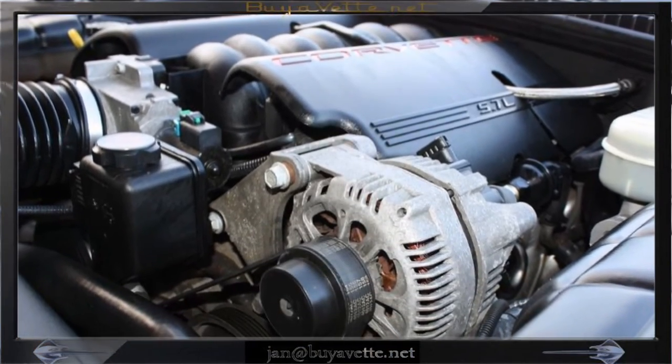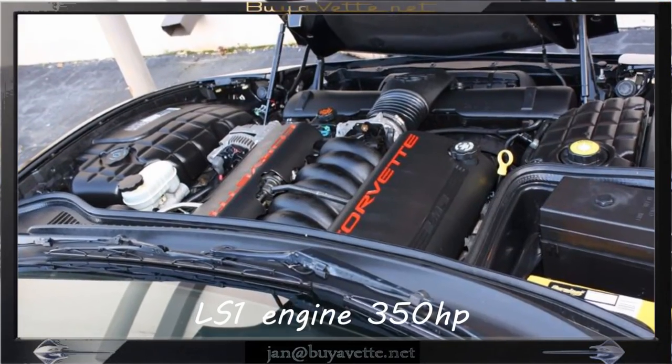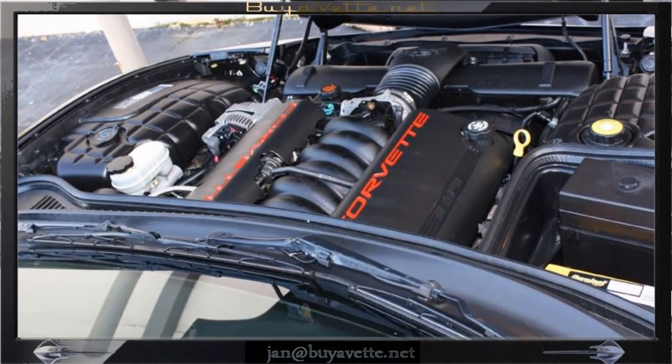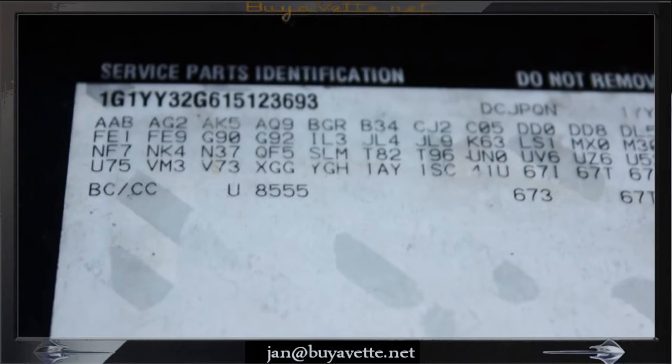The engine is of course the LS1 350 horsepower, very nice and clean and original. Here are the options showing — you can look them up on the codes with the serial number.